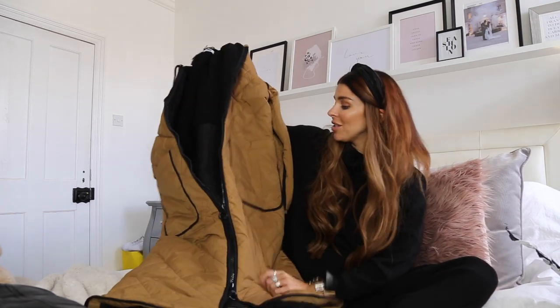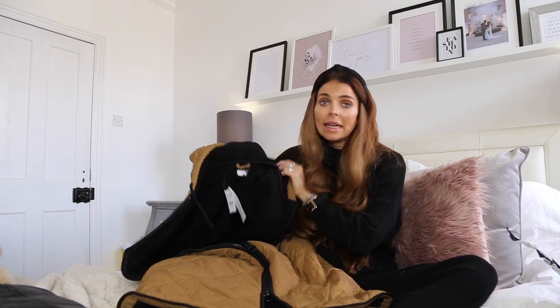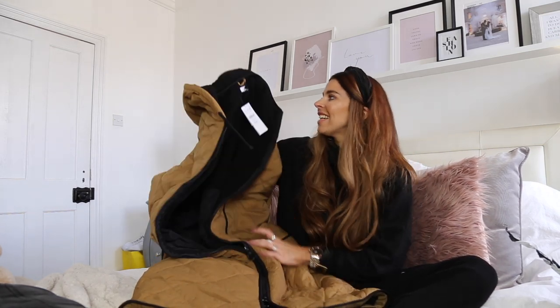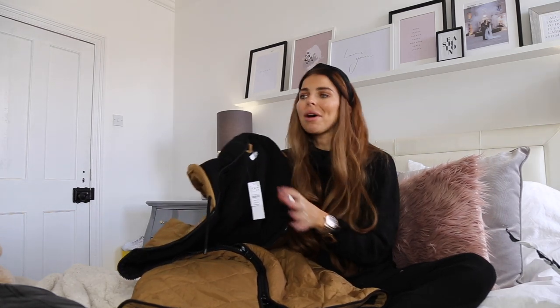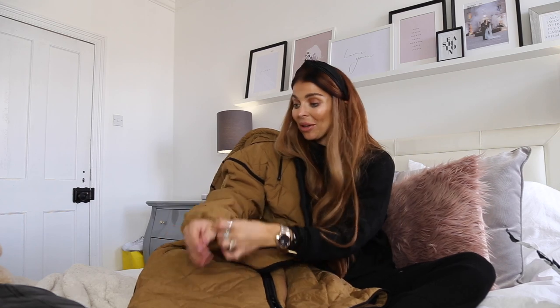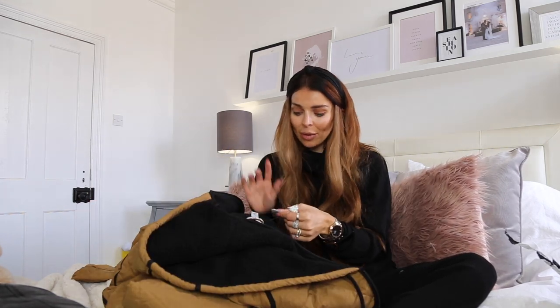This is the coat I know I'm going to reach for on dog walks in the morning, taking the dog out in the evening, running around with the kids, and on the school run. It'll look really nice with an all-black outfit underneath because of the black trims and lining. Also great with black leather pants and hoodies, and for bonfire night and Christmas markets — it's going to keep me so warm. The price on this one is £79 and I got it in a size small, as I knew it was going to be oversized.